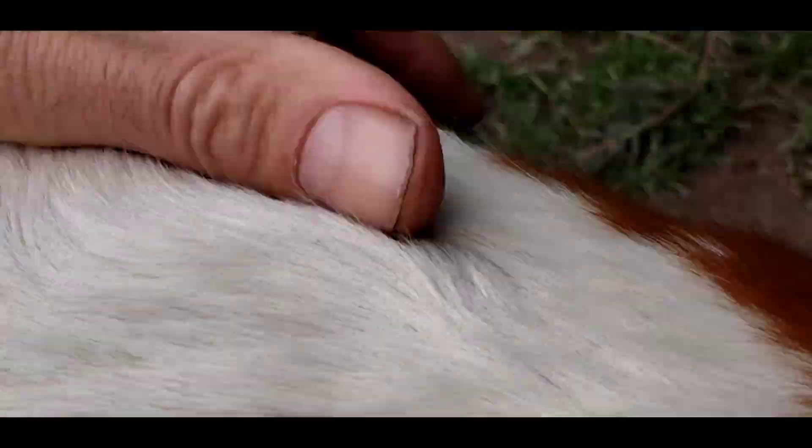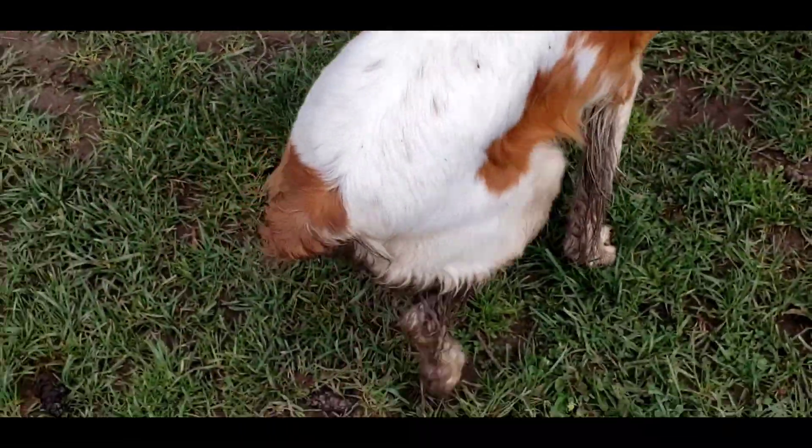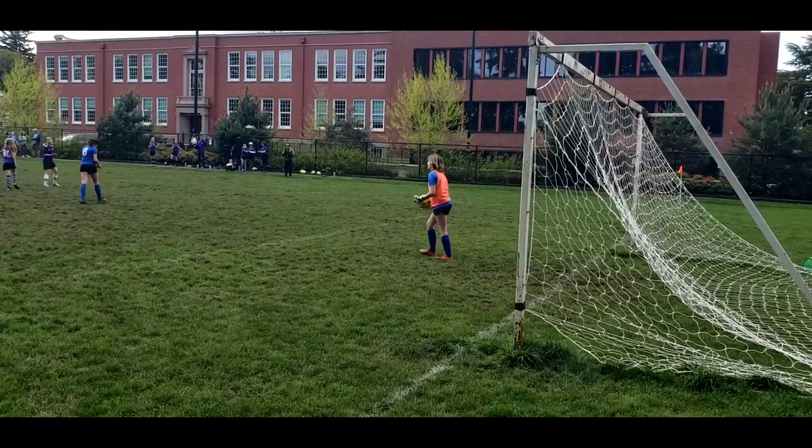Oh, you're so dirty. Oh, look at you. Your bottom is so dirty. Yuck. Good job, Noor. Good stop.